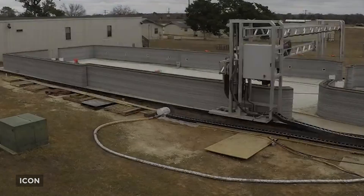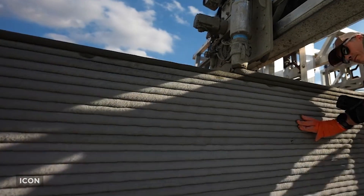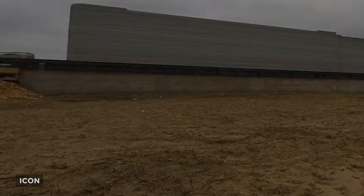The training barracks were 3D-printed using Icon's Vulcan construction technology and were designed by Logan Architecture, with structural engineering by Fort Structures. Icon keeps dipping its toes into military projects, as you might remember the vehicle hide structure they created for the Marine Corps last year.